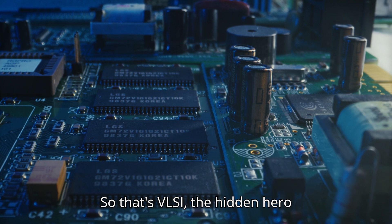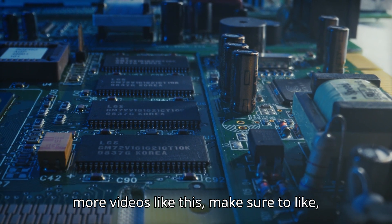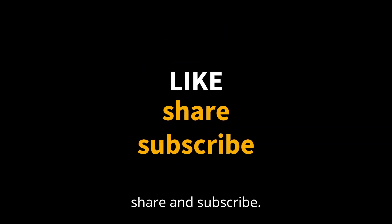So that's VLSI — the hidden hero behind your favorite gadgets. If you want more videos like this, make sure to like, share, and subscribe.